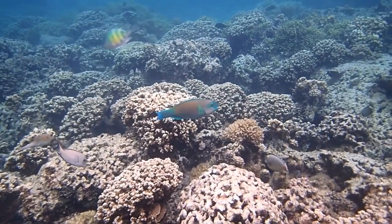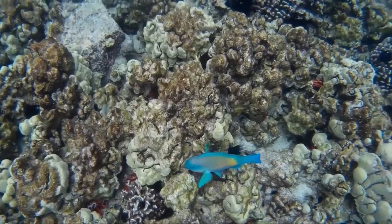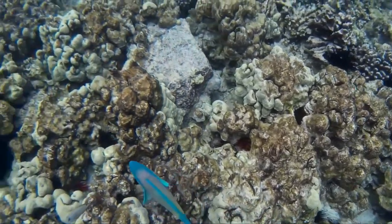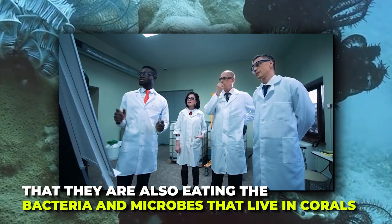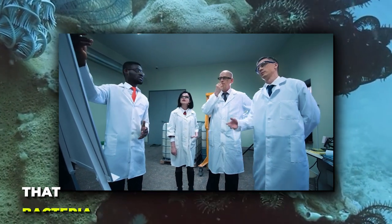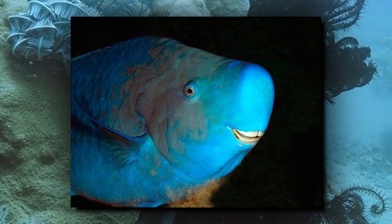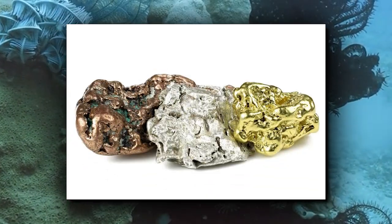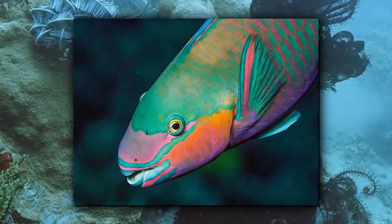Parrotfish teeth are harder than many metals found on Earth. Some divers can hear the sounds of parrotfish chewing coral. It is thought that they are after the algae that grows in corals, and some research suggests they are also eating the bacteria and microbes that live in corals. Their powerful teeth are fused to their jawbone, with a structure so sturdy it would outperform gold, silver, and copper — as expected of a fish with a diet of stony calcium carbonate corals.